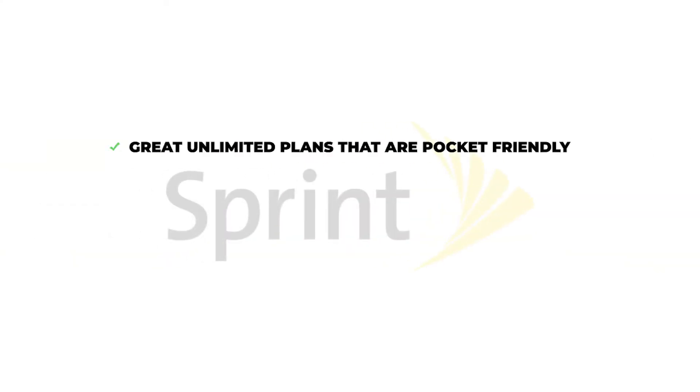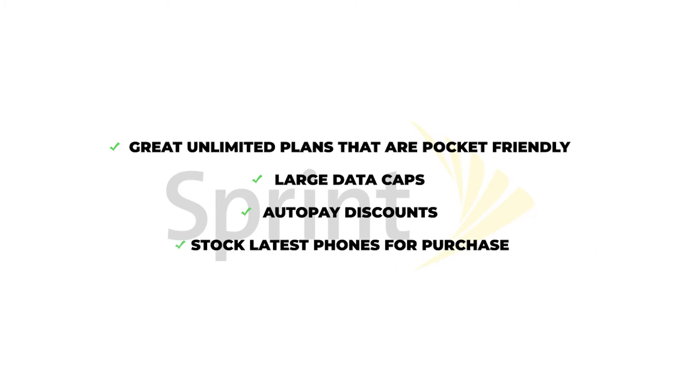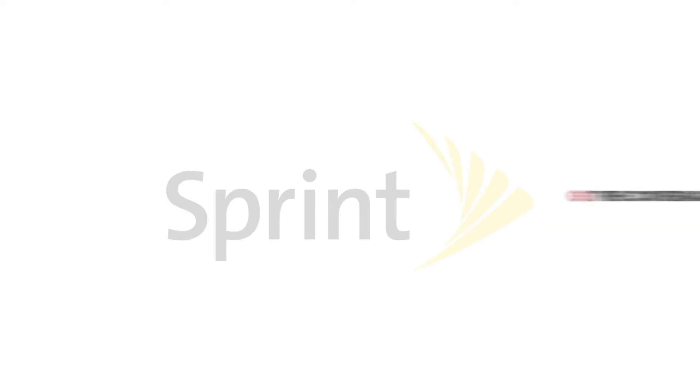Pros: Great unlimited plans that are pocket-friendly, large data caps, auto-pay discounts, stocking the latest phones for purchase. Cons: The coverage is not that good, but limited to the cities.